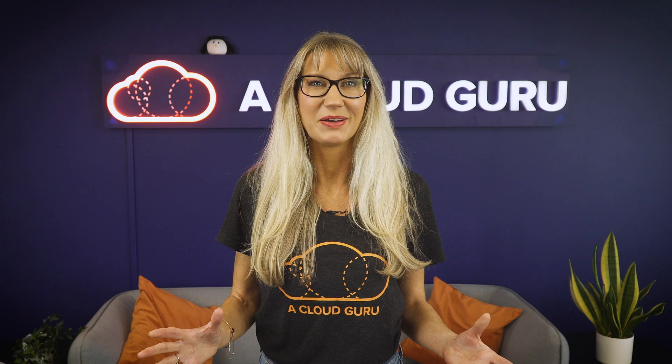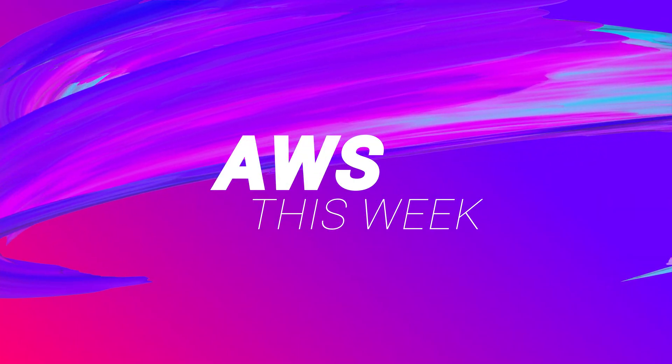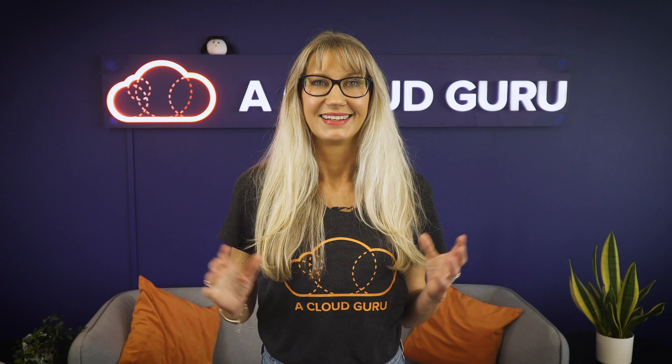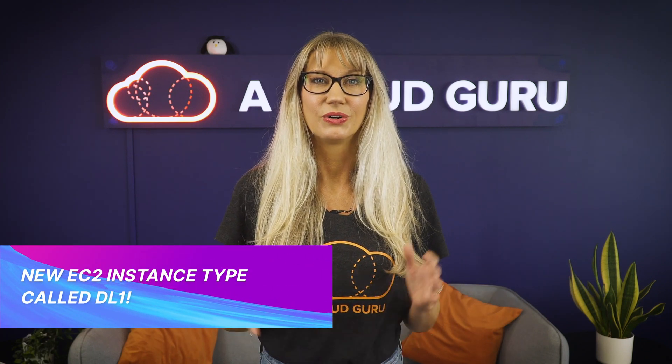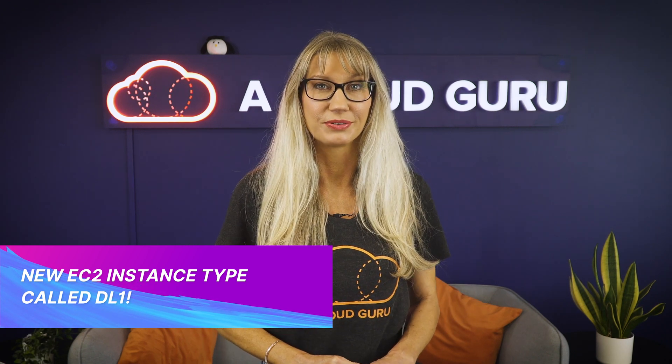You're watching AWS This Week with me, Faye Ellis. This week we saw the launch of an exciting new EC2 instance type called DL1, and it is designed for training deep learning models at a much lower cost. DL1 instances provide up to 40% better price performance for training deep learning models compared to the current generation of GPU-based instances.